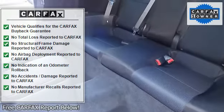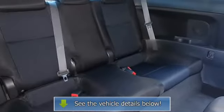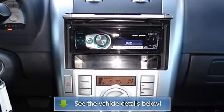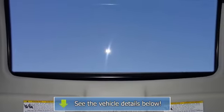Brake assist, body color bumpers, CD player, driver door bin, driver vanity mirror, dual front impact airbags, dual front side impact airbags, fabric upholstery, four-wheel independent suspension, front anti-roll bar, front bucket seats, and front center armrest with storage.